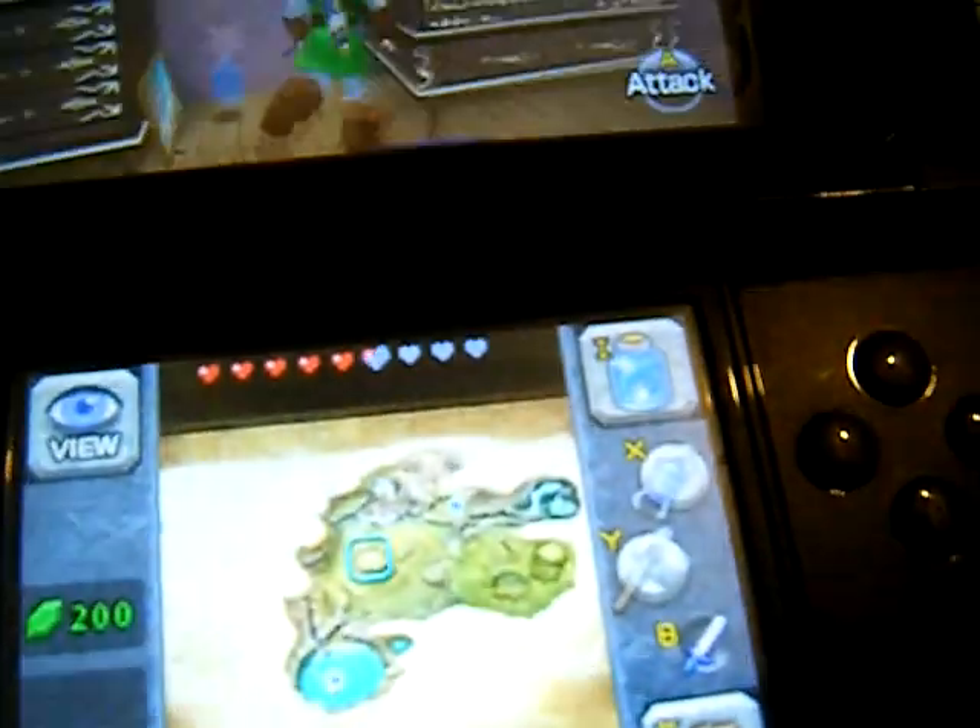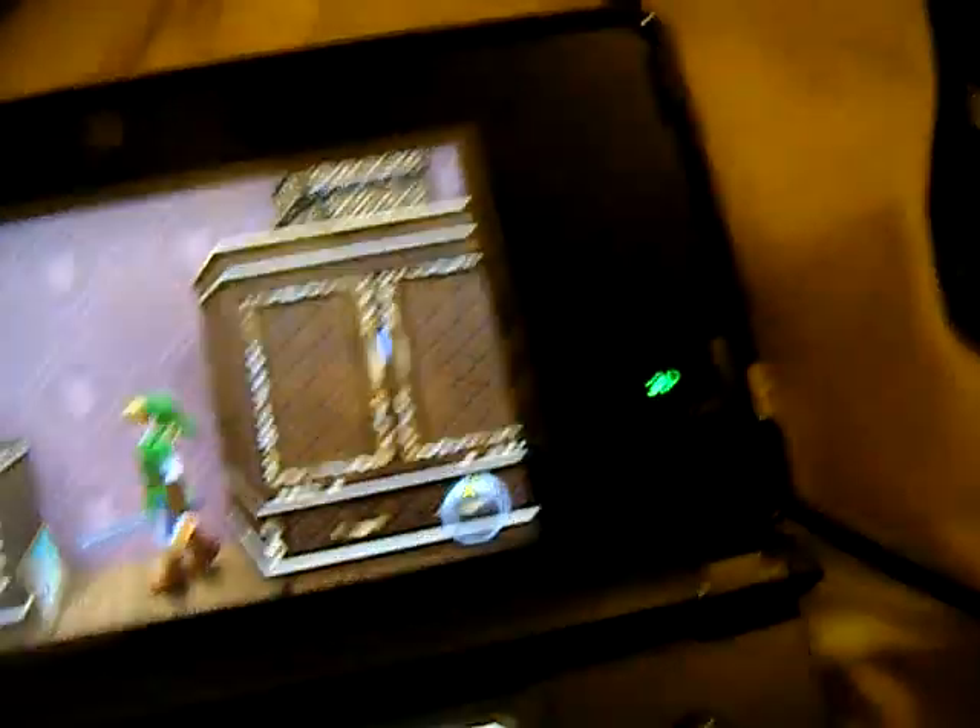I'm just going to go to a better position. See that there? That is artwork of Link in Skyward Sword. This here is an Ocarina of Time 3DS. That's just a little bit of nice artwork they threw in there.